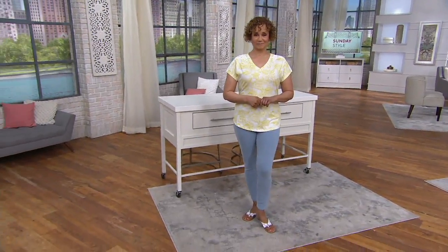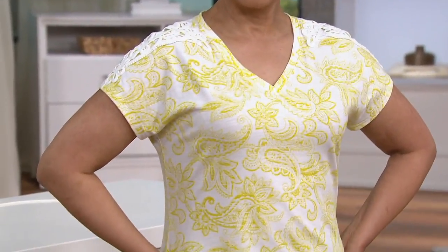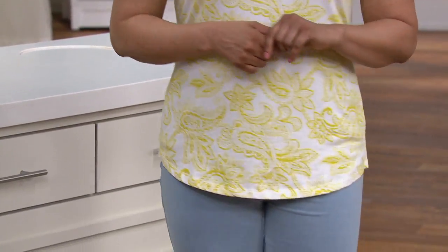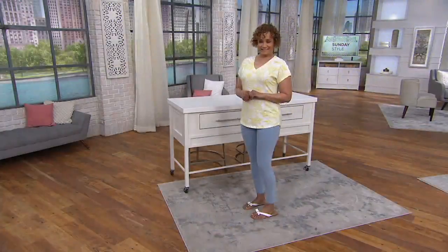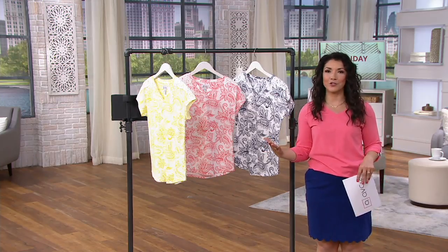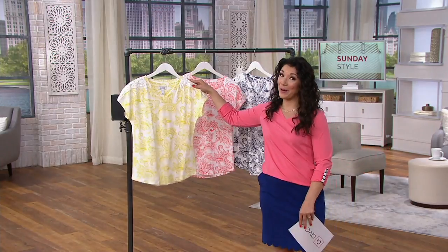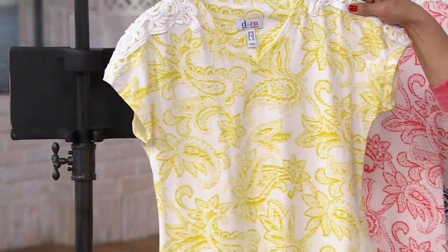It's a printed texture knit dolman short sleeve v-neck top — cute and pulled together, perfect for a relaxed lifestyle. The item number is 376887 and it comes in three really fun colors that'll put a smile on your face. It's also under $20 — about $19 and change — a great way to try Denim & Company. Here's the color Sue's wearing: we're calling this one 'Pear.'